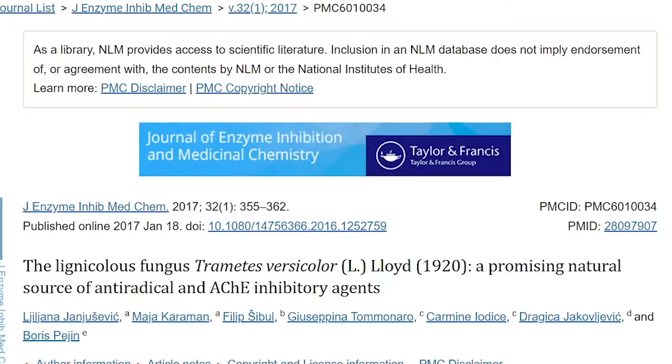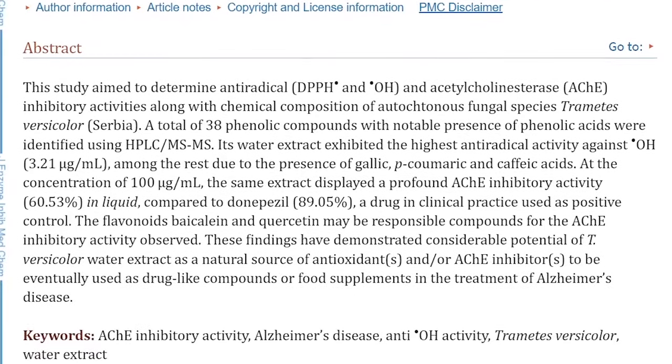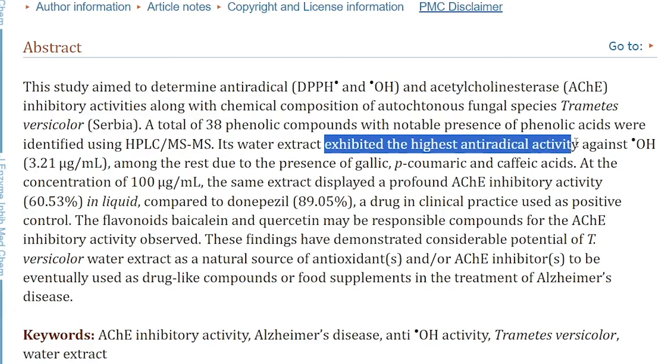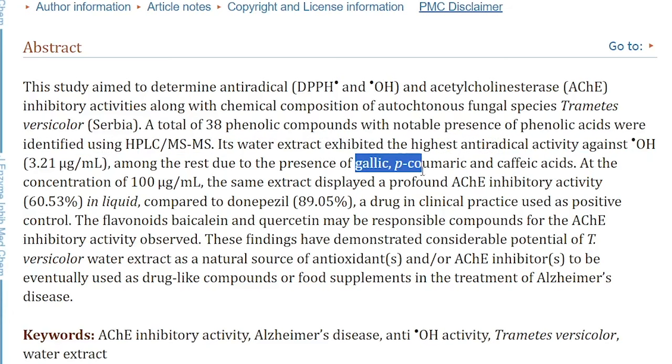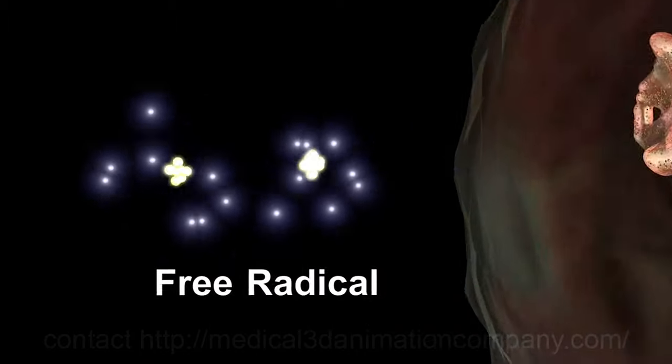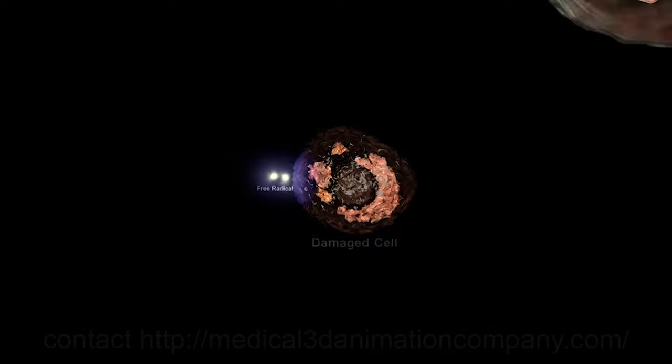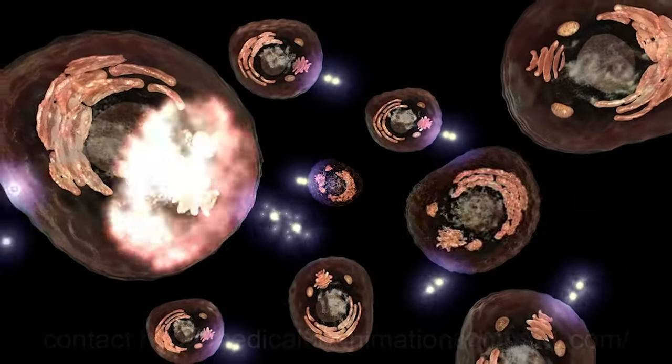One study that looked at the acetylcholinesterase activity of turkey tail as a potential adjunct to Alzheimer's disease treatments identified 35 phenolic compounds that can fight free radicals, which can change the instructions coded in a strand of DNA — and this is what we want to avoid. Free radicals cause electron theft, which can radically alter your cell structure or function. But just a heads up: using the term 'antioxidant' to refer to substances is pretty misleading. A better way to look at it is that it's a chemical property that acts as an electron donor, and some substances that act as antioxidants in one situation may actually be pro-oxidants, or electron grabbers, in a different situation.